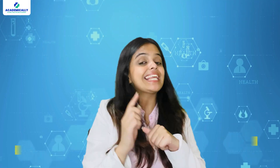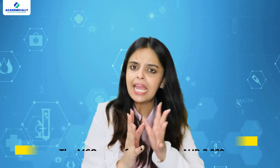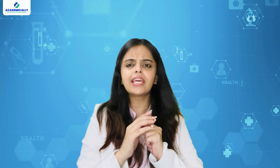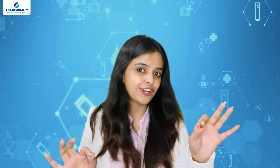To give you an idea of the costs, the AMC MCQ exam fee is around AUD 2,920 and the clinical exam would cost you about AUD 3,991. Don't think that these amounts are very high — the return on investment that you will get is much higher.